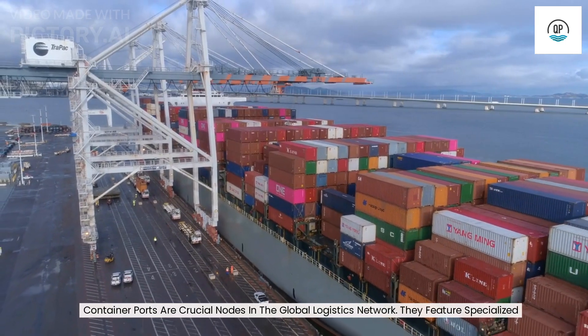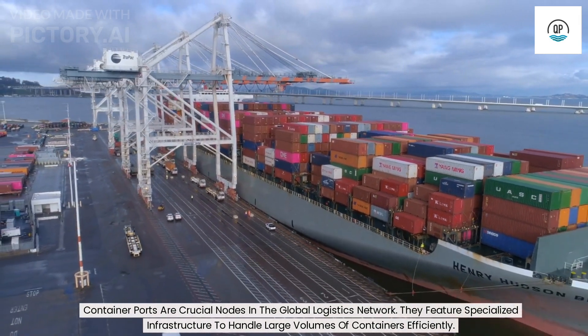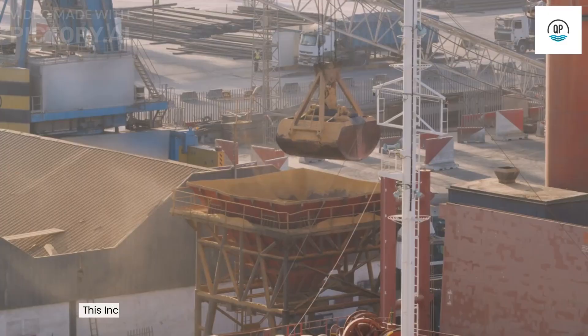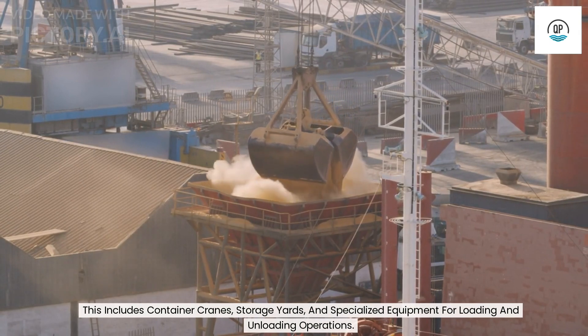Container ports are crucial nodes in the global logistics network. They feature specialized infrastructure to handle large volumes of containers efficiently. This includes container cranes, storage yards, and specialized equipment for loading and unloading operations.